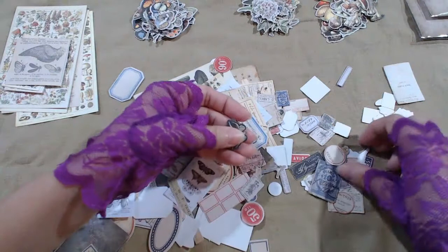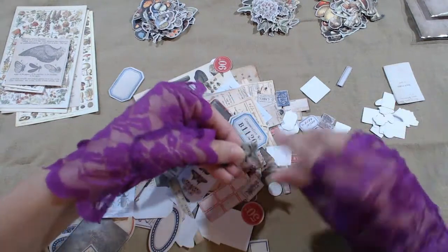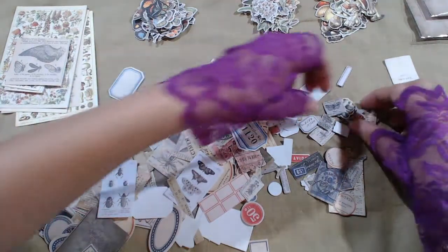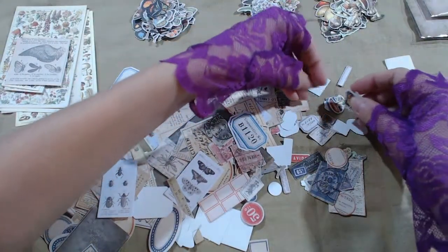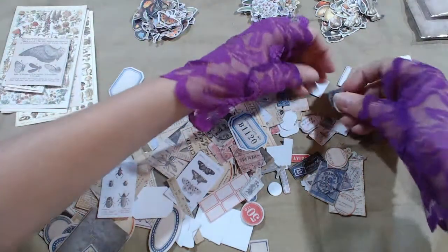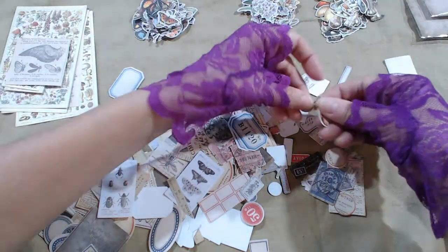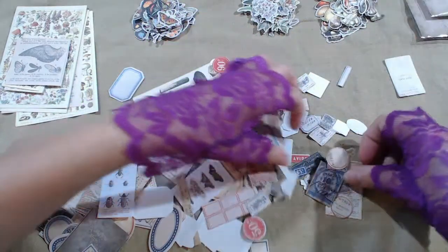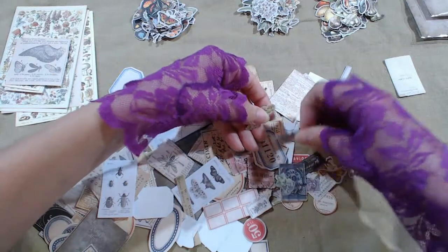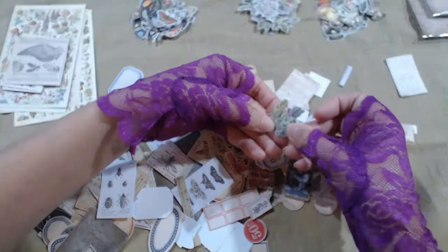I'm almost getting to the end of the insects and flowers and mushrooms, but there's so many. Mushroom, butterfly, mushroom, mushroom, flower, flower, flower.